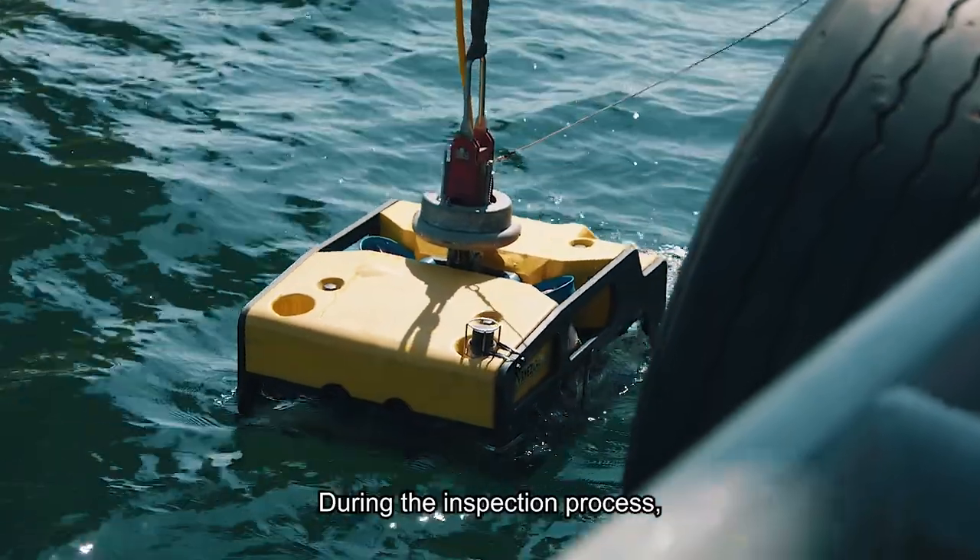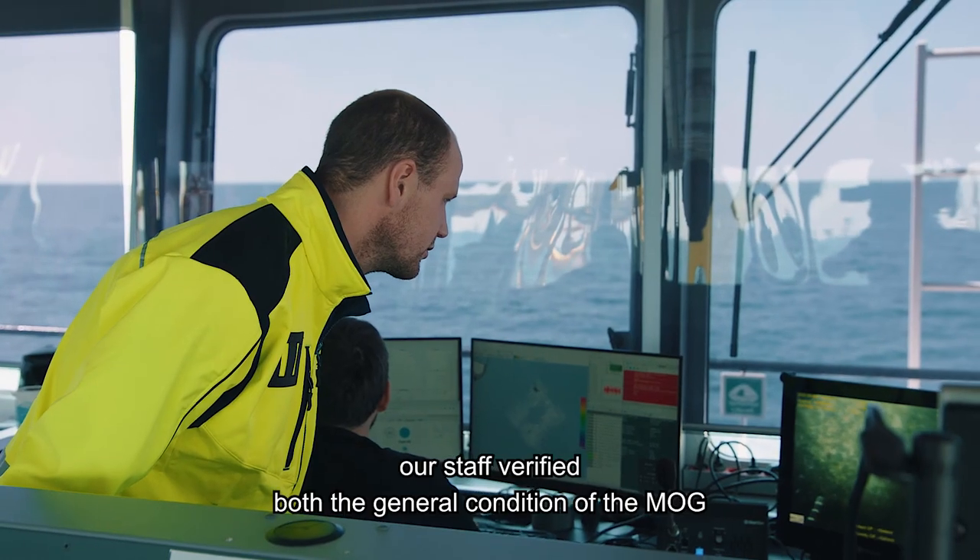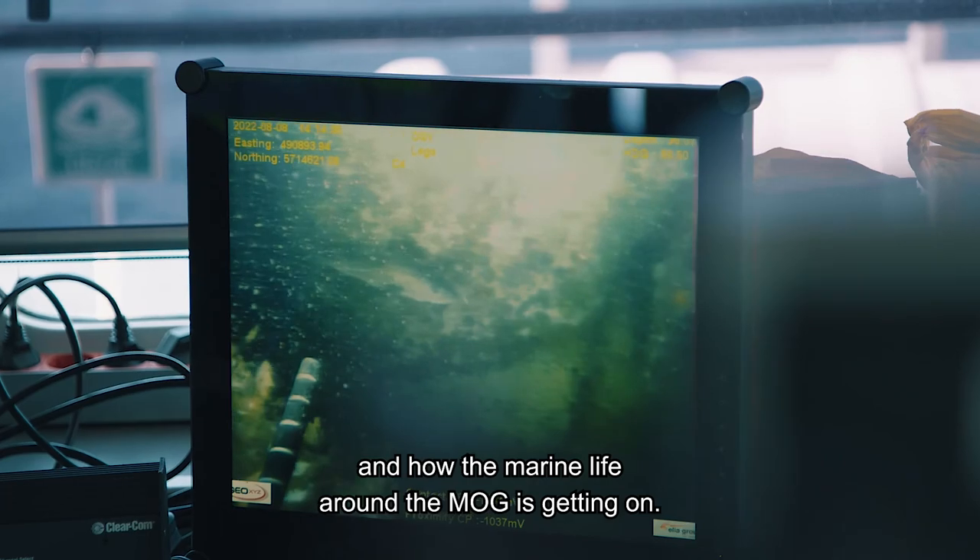During the inspection process, our staff verify both the general condition of the MOG and how the marine life around the MOG is getting on.